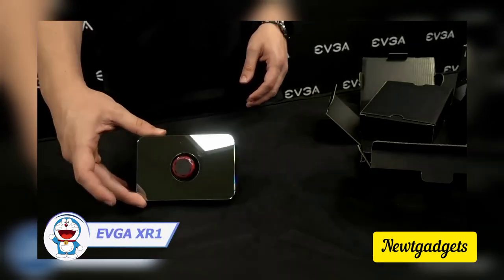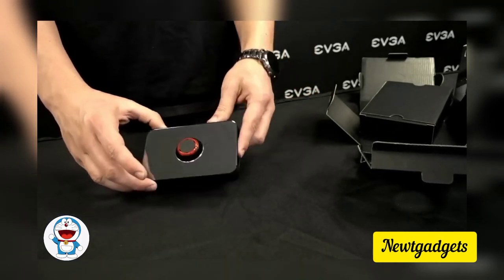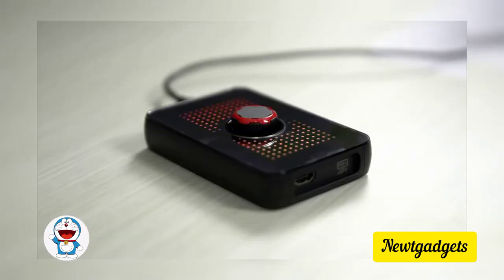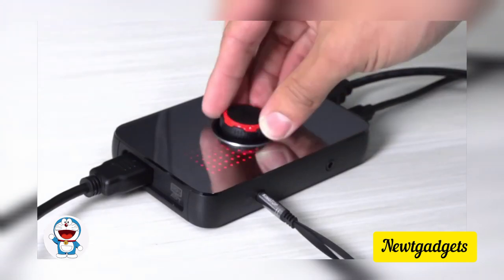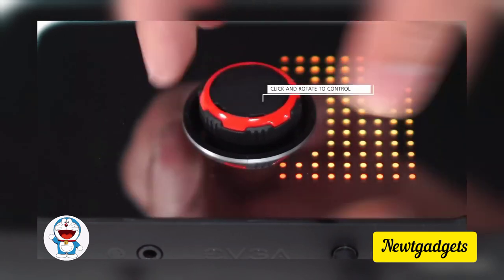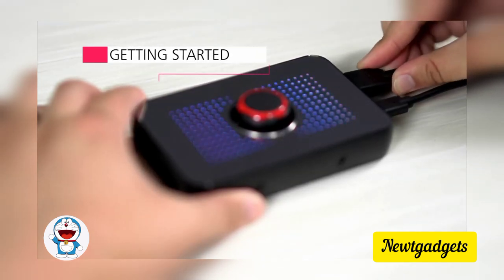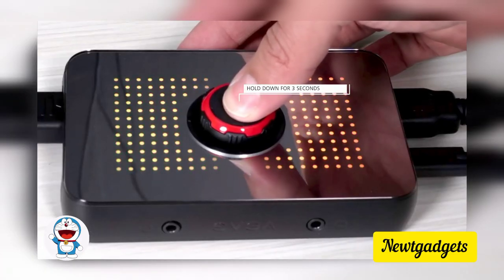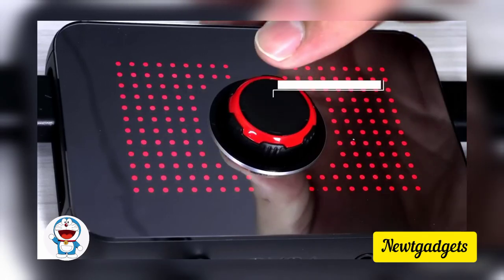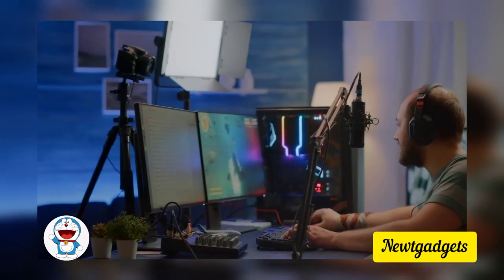No time to explain — the EVGA XR1 Pro Capture Card is a game-changer in content creation tools. The sleek design, RGB front plate, and onboard audio mixer with dial elevate both aesthetic and functionality. Geared towards console streamers, it supports 4K 60 pass-through and VRR frame rates for a seamless gaming experience. Remarkably user-friendly, the XR1 Pro is a plug-and-play device without the hassle of extensive software installations. Despite its desktop footprint, the visual crispness and instant response make the EVGA XR1 Pro a compelling choice for enhancing your streaming setup.